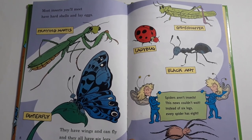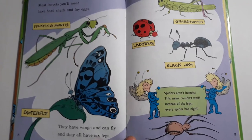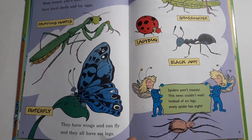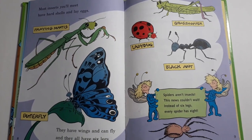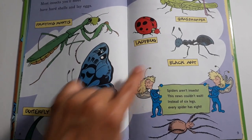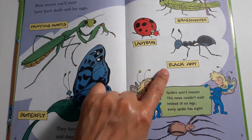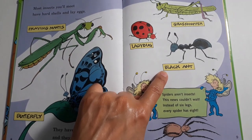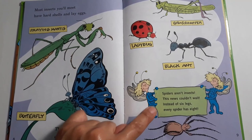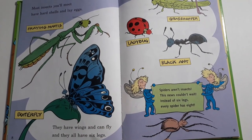Most insects you'll meet have hard shells and lay eggs. They have wings and can fly and they all have six legs. Praying mantis, butterfly, grasshopper, ladybug, black ant. Spiders aren't insects — this news couldn't wait. Instead of six legs, every spider has eight.